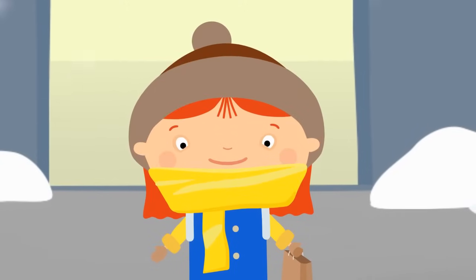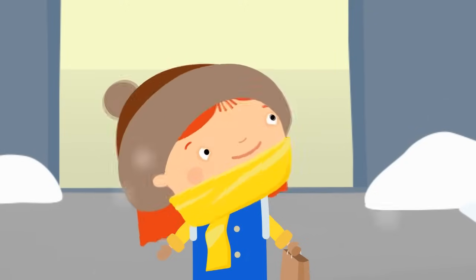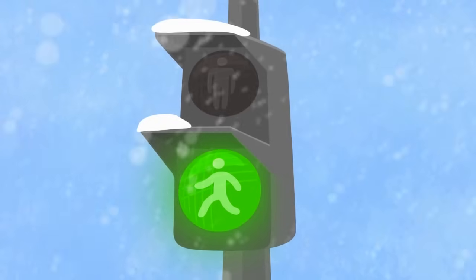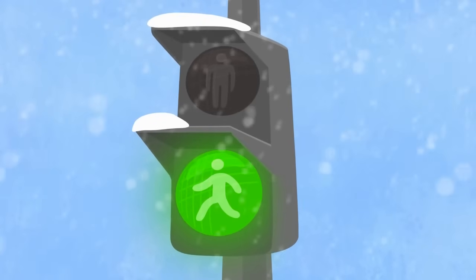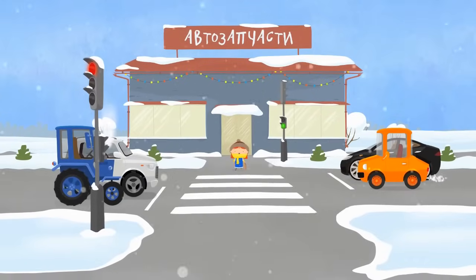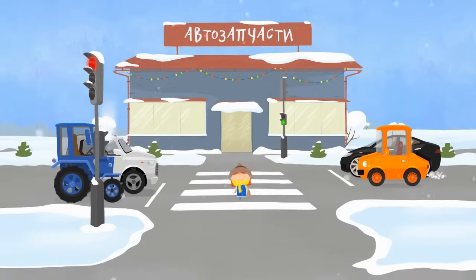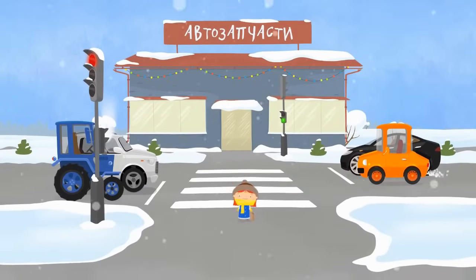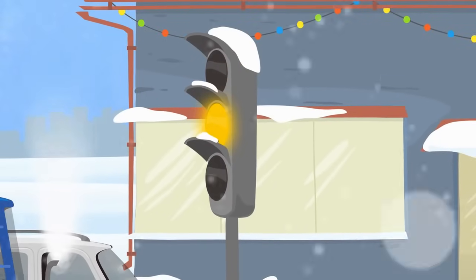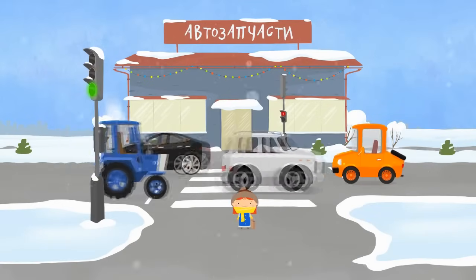There's a road in front of the shop. How do we cross it safely? First of all, it's necessary to watch the traffic lights. The red light means don't move and the green one, go! All cars have stopped. Dr. McWheely is crossing the road. She's looking left and right.